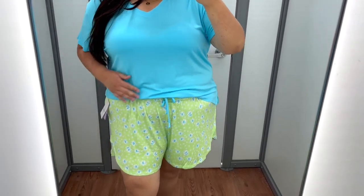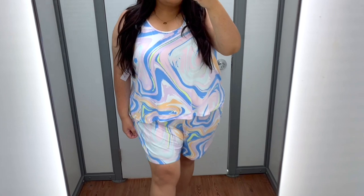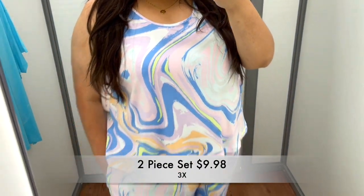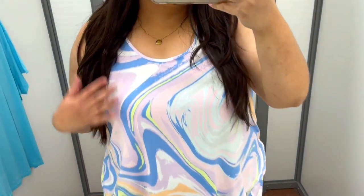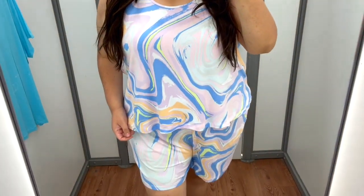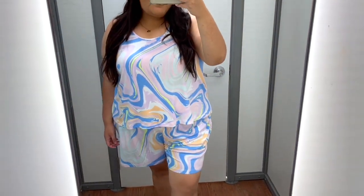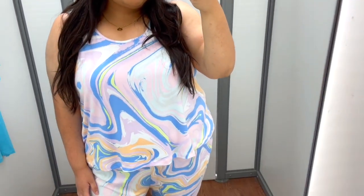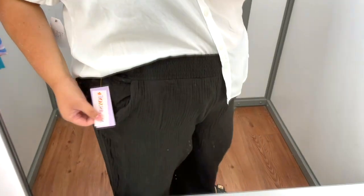This pajama set is sold together and it is under ten dollars — I couldn't believe that price tag because the material is so comfortable and super soft. The shorts are a pull-on style with an elastic waistband and two side pockets. There are about 12 different fun colors and prints to choose from. You definitely need to try this one.